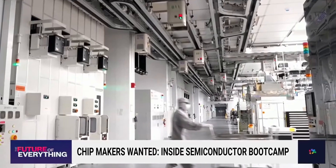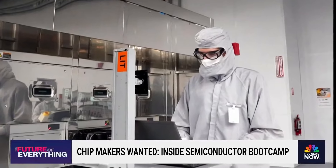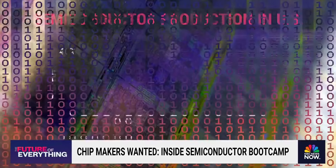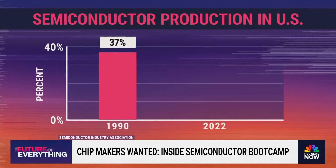The stakes are high. The U.S. is in a race against countries in Asia to ramp up chip production and make sure the U.S. is fully stocked. In 1990, the U.S. was producing nearly 40 percent of the world's semiconductors. By 2022, that figure had fallen to just 10 percent.